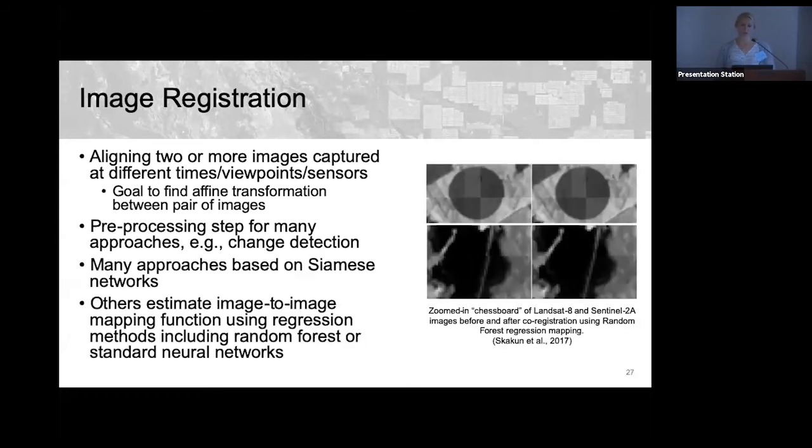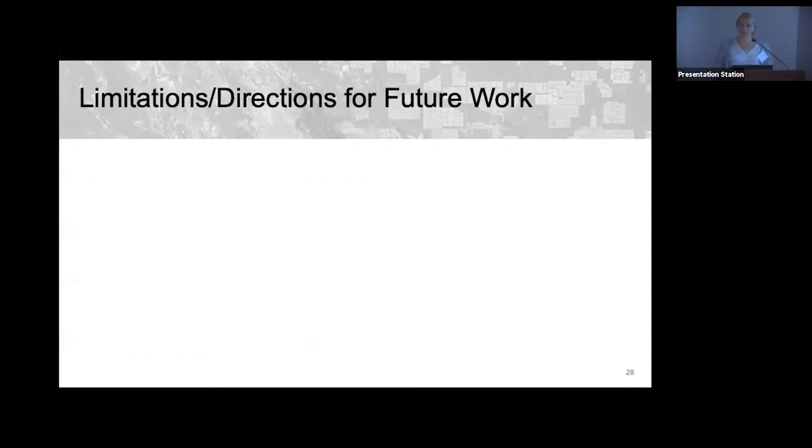Neural network models and other ML methods are being used to estimate the mapping between image pairs for co-registration. Siamese networks — identical networks joined by a distance or similarity layer — are commonly used, as well as direct regression methods to learn mapping functions. This was demonstrated aligning Sentinel-2 and Landsat 8 images that had sub-pixel misalignment, achieving pixel-level alignment after the machine-learned transformation.